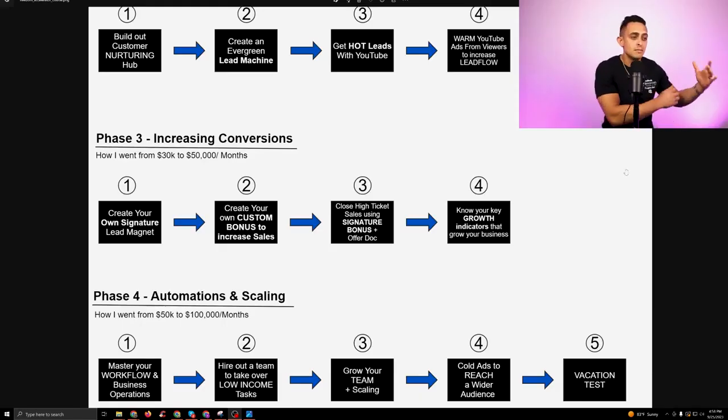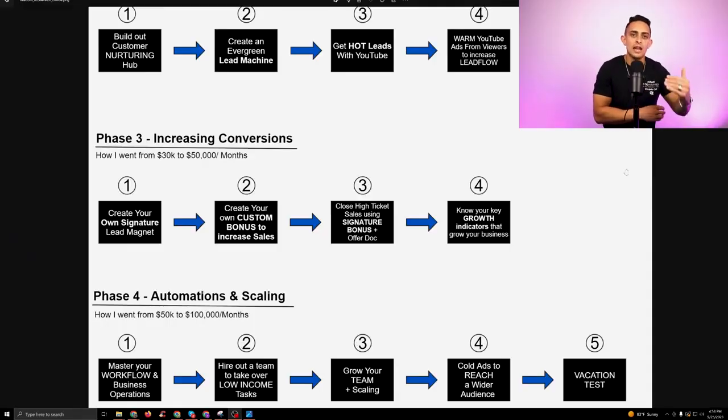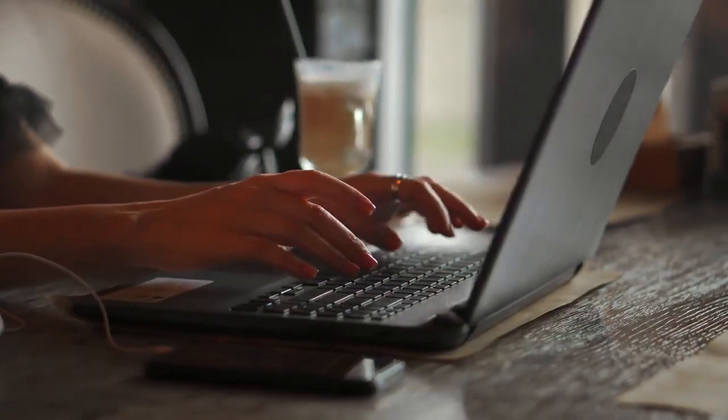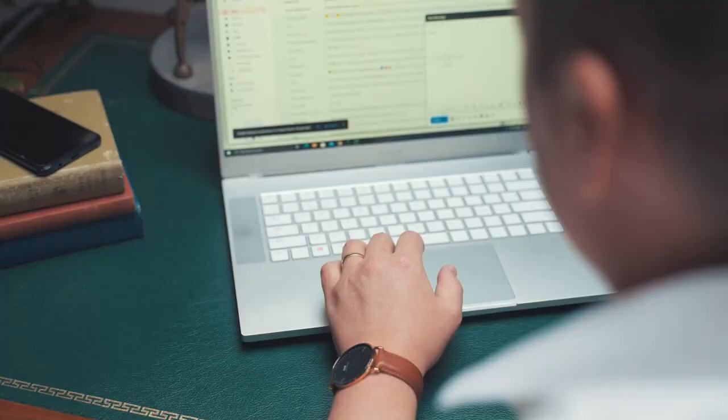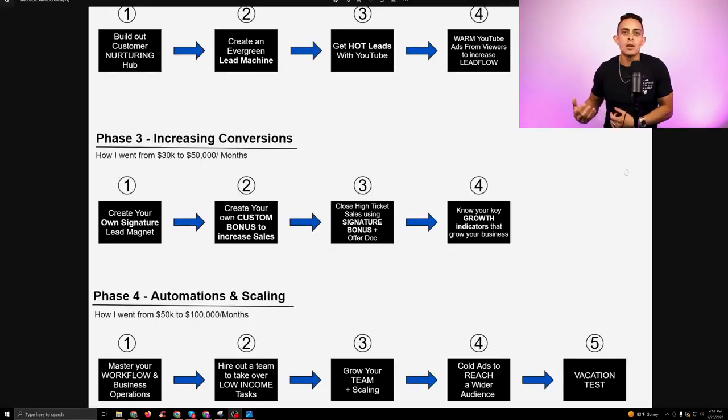Phase four is basically how I got to six figures per month. This is all about automations, scaling, and getting a team to do a lot of the work for you — true passive income. Once you can get your business to be 90 to 95% on autopilot, where you're not creating content, not making YouTube videos, not writing emails, not closing sales — how can we build a team to put your business on autopilot?